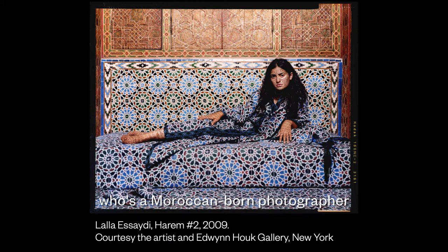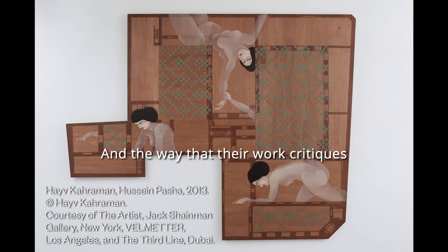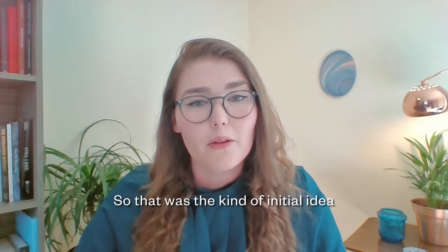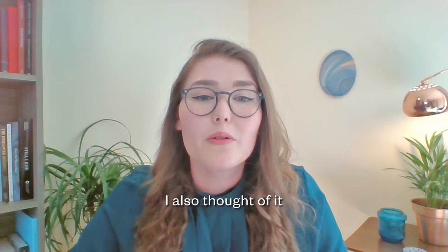I thought in particular about artists like Lala Asadi, who's a Moroccan-born photographer, and Haiv Karaman, who's an Iraqi-born painter, and the way that their work critiques or responds to 19th century Orientalist paintings and European paintings that fetishize and misrepresent women from the Middle East and North Africa. That was the initial idea — how do we re-conceptualize these 19th century works and see them in a new light.